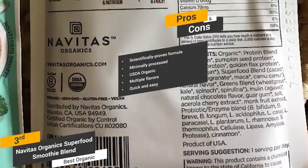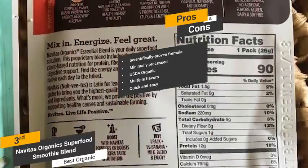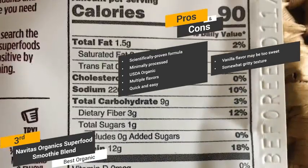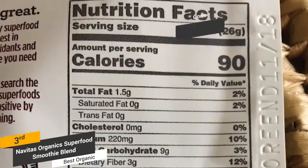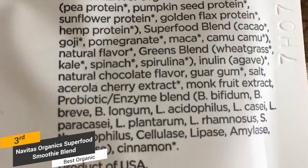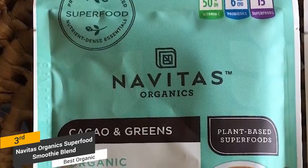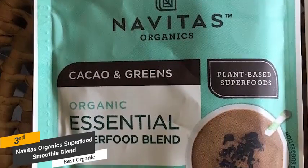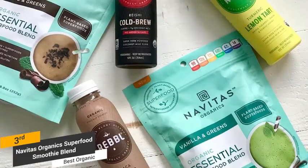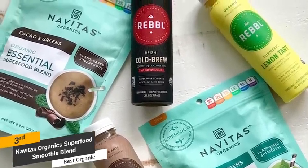Using this protein powder to make nutritious smoothies is a very quick and easy process that can be done in just minutes. Some of the cons include the fact that the vanilla flavor may be too sweet for some people, and it has a somewhat gritty texture that can be a bit off-putting. While the protein in this product is 100% plant-based, there isn't much when compared to other products. If you are looking for a solid organic protein powder, Navitas Organics Superfood Smoothie Blend is a choice that makes a lot of sense, as it includes a ton of superfoods that can help boost your energy levels and reduce recovery times.